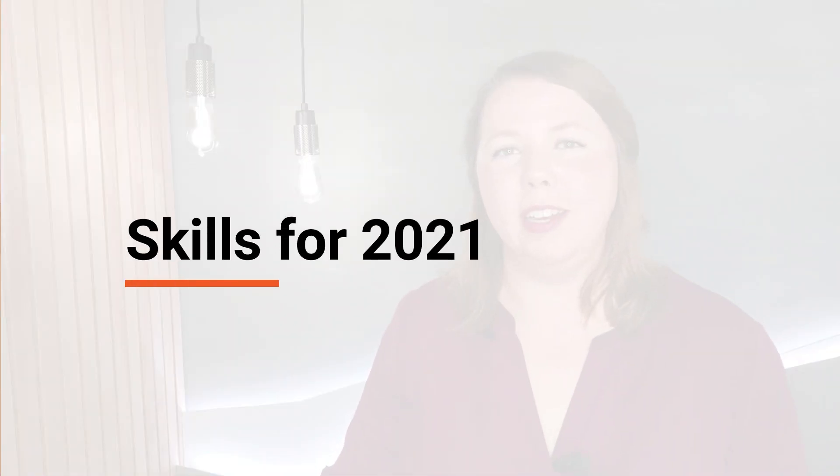They're not the only skills that are useful to a data analyst, though. So let's look at three data analyst skills to learn in 2021 that will make you a more effective analyst.